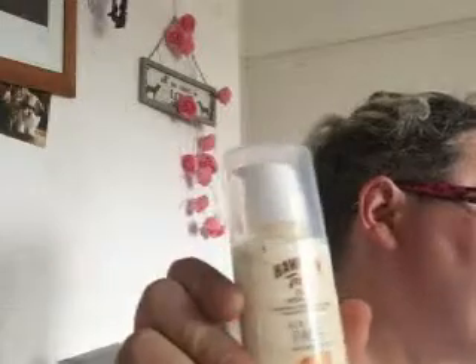This is Hawaiian Tropic Silk Hydration Airsoft Base SPF 30. Hawaiian Tropic have now adapted their light moisturizing Airsoft formula into a handy 50ml bottle designed specifically for the face.